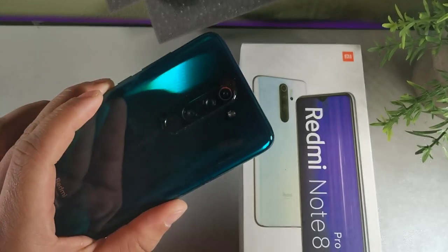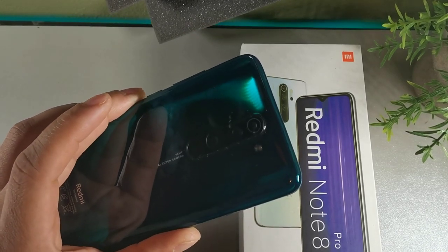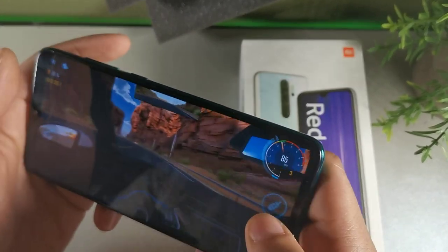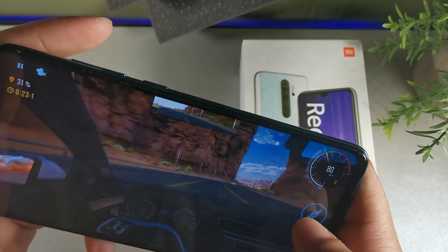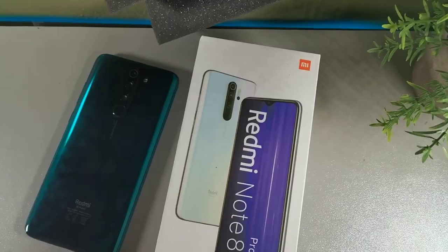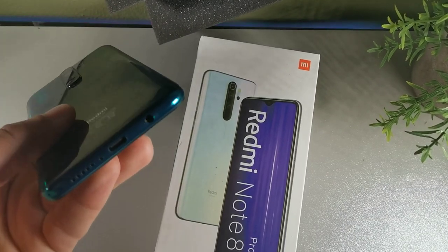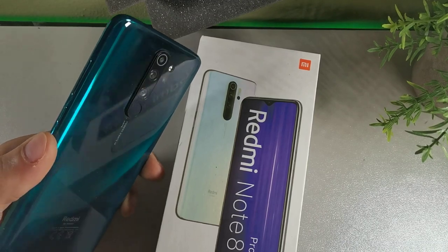It has a quad camera setup on the back — 64 megapixel made by Samsung, 8 megapixel for wide angle, 2 megapixel for depth, and 2 megapixel for macro. With the G90 chipset it's going to be extraordinary for gaming and graphics. The speakers sound really nice but it's only a single bottom-firing speaker. You get a headphone jack, IR blaster for controlling electronics, and USB-C charging. Really great camera setup with a 64 megapixel sensor and the latest software.